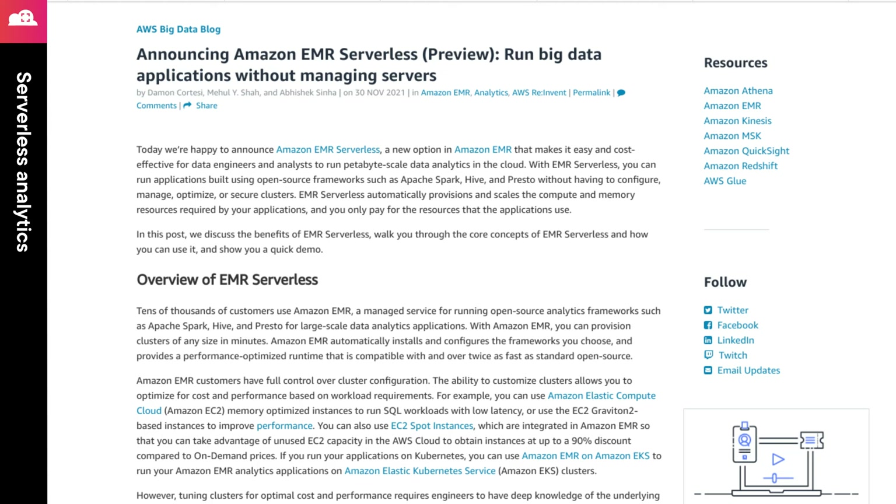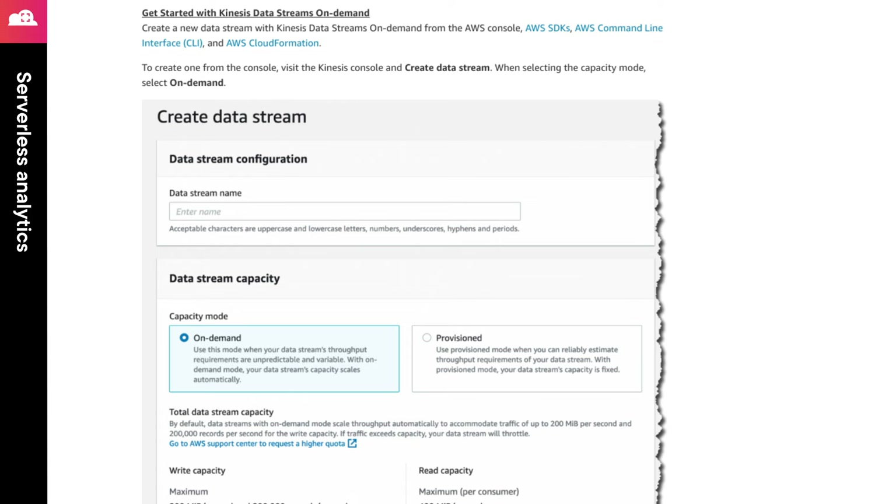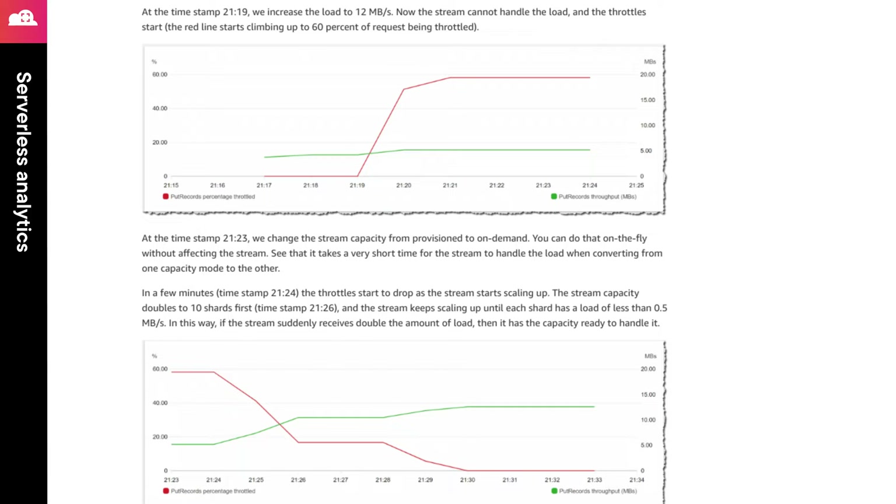In addition to these serverless options, we now have an on-demand version of Kinesis Data Streams. Since this is on-demand, you don't quite get all the benefits of serverless, as you'll have to pay a base cost whether you use it or not. However, you no longer have to worry about managing the infrastructure. The three serverless offerings are all in public preview, but the on-demand option for Kinesis Data Streams is generally available.